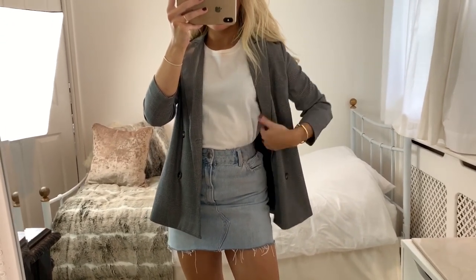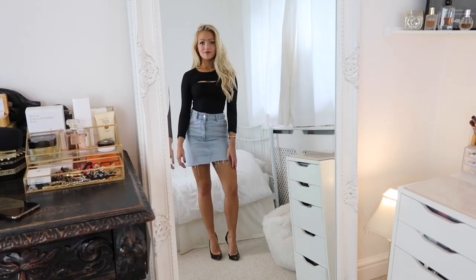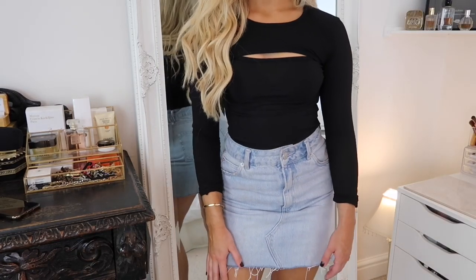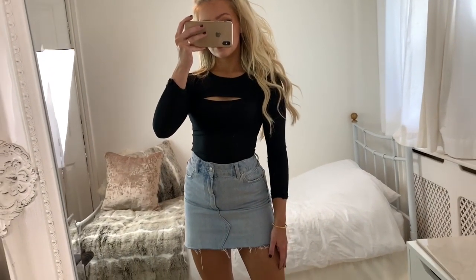Another very easy way to dress up the skirt would be to wear it with a bodysuit, and I think this look would be great for a night out. I'm wearing a black cut-out bodysuit from Boohoo with a pair of black patent court heels.